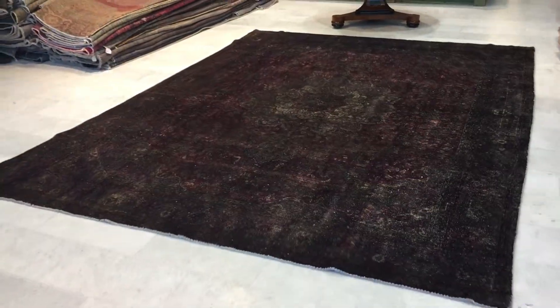If you have any questions about this carpet or any other carpet in our collection, we'd be happy to assist you as best as we can.